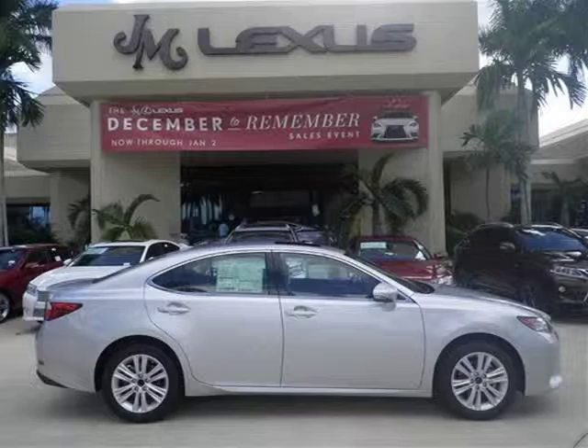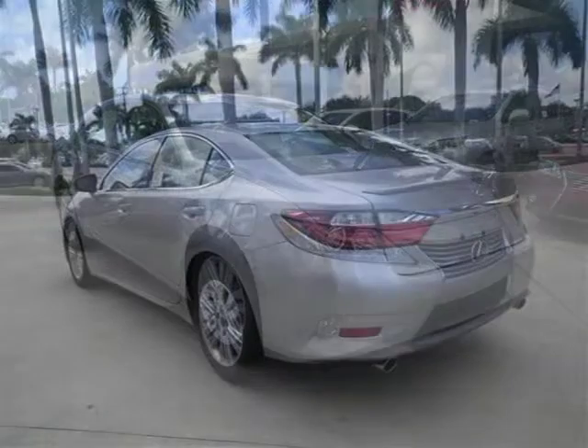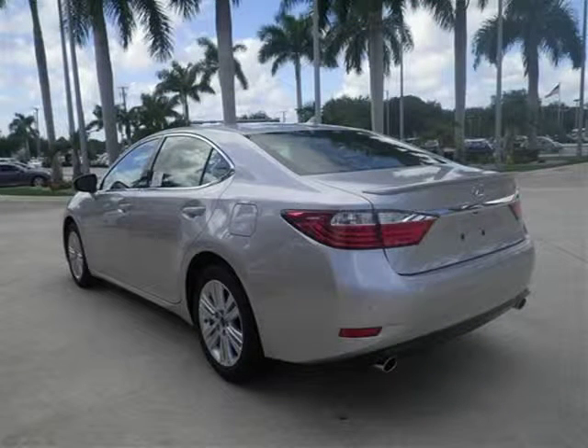This 2014 Lexus ES350 sedan is located in Margate, Florida and has 4 miles on it. This sedan has a beautiful silver lining metallic exterior paint color which is complemented by a black leather interior color.